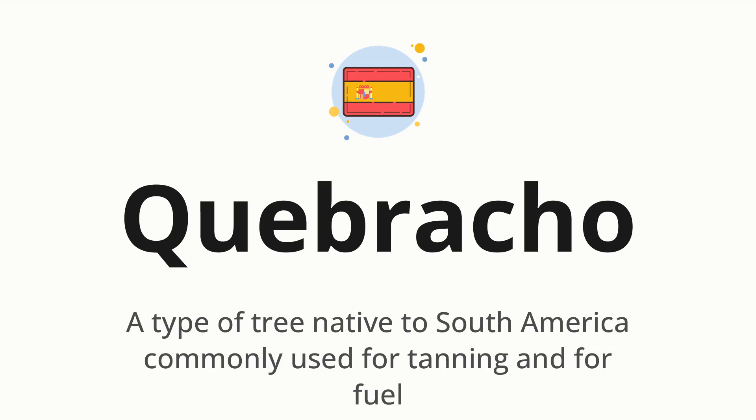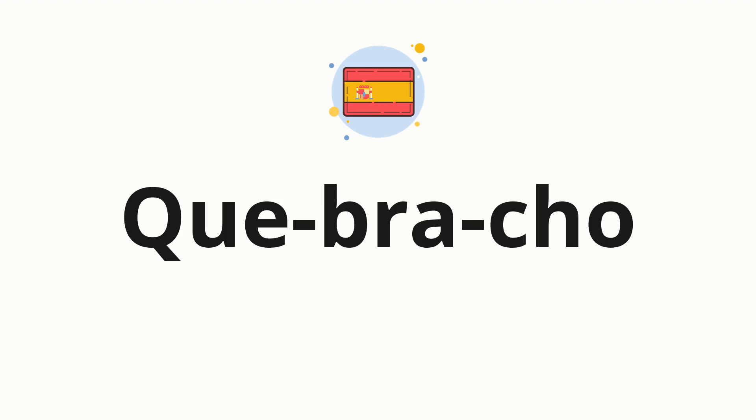Let's say it all together: quebracho. One more time: quebracho. Now let's split the word into syllables and then pronounce each syllable one by one. Quebracho.